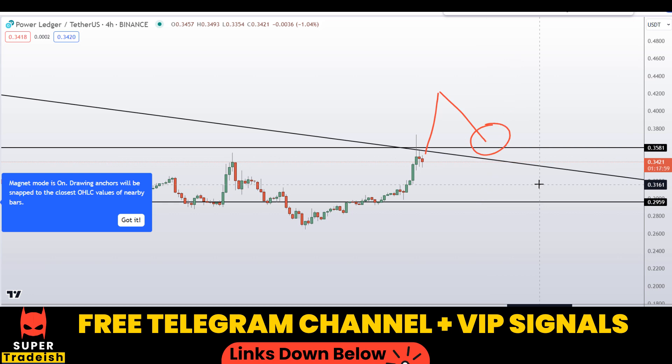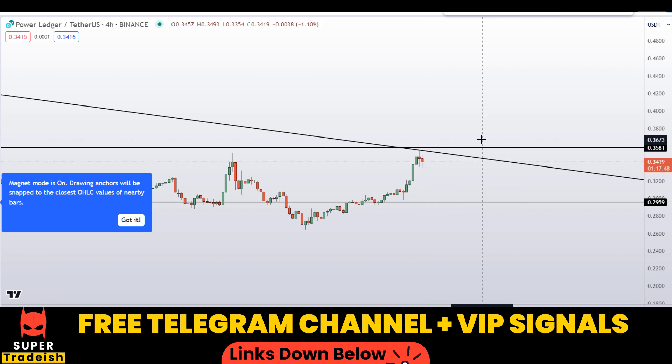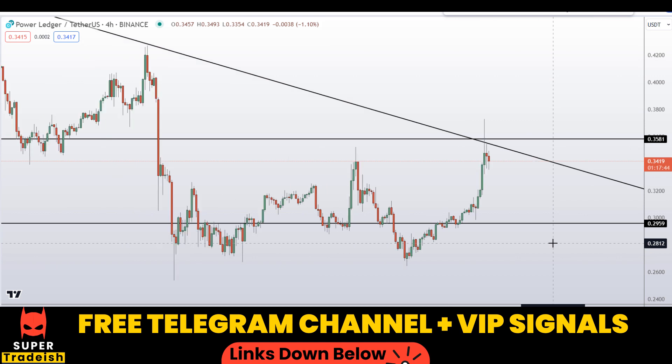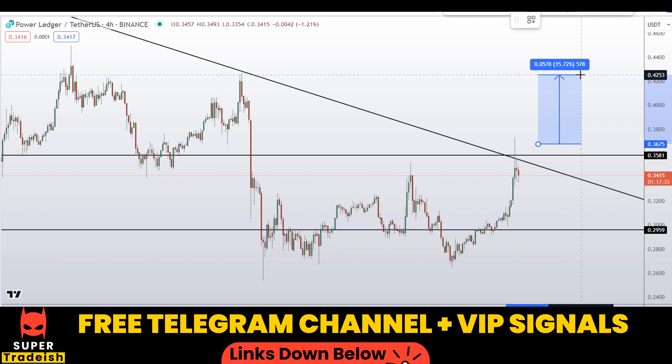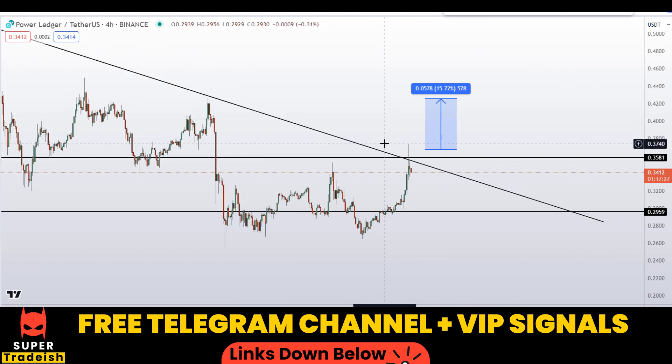These are the two levels I'll be looking to buy at. If the price comes down to one of these levels, or if the breakout happens, then I might issue a buy alert with an exact entry price, take profit price, and all updates in my VIP Telegram signal service group. If we buy after the breakout confirmation, I would target this high for first take profit — that should be a gain of about 15% without using leverage.